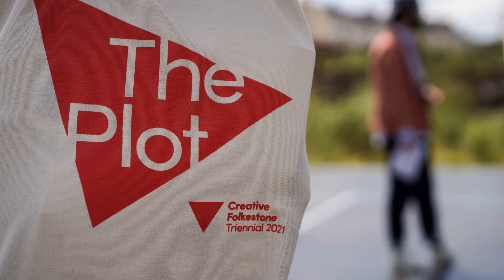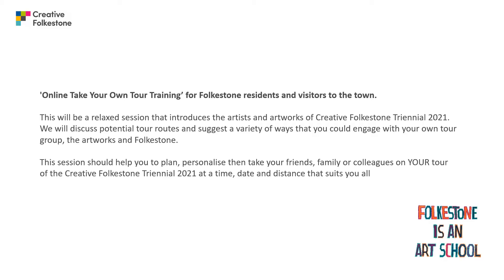Welcome to The Plot, Creative Folkestone Triannual 2021. My name is Leigh Pennington and I'm one of the public programmers. I will be talking through how to plan, personalise and take your friends, family or colleagues on a tour of your own design at a time, date and distance that suits you all.